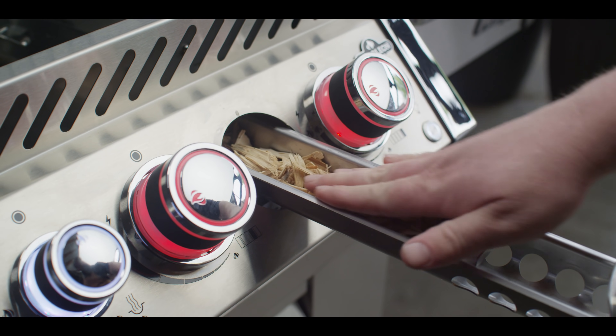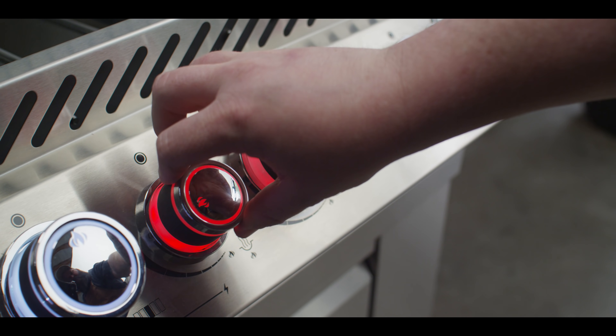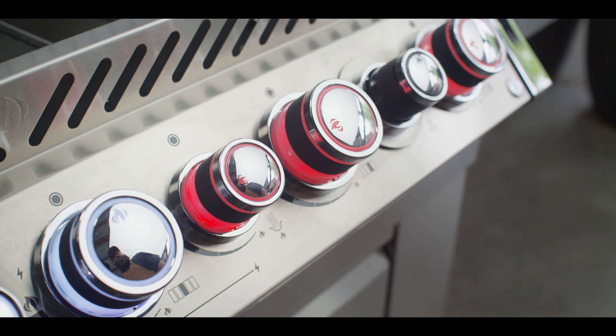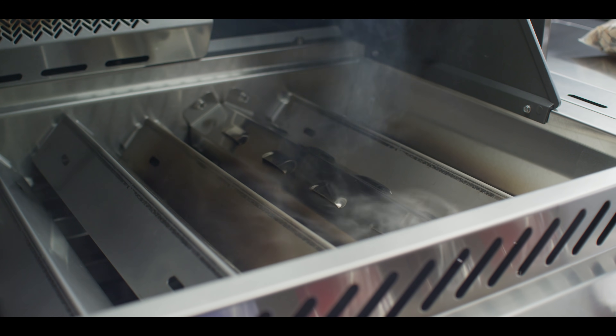For times when you want to add clean smoke flavor to your grilled foods, the Pro 665 features an integrated wood chip tray that includes a dedicated burner, so you can add that coveted smoke flavor to your meal anytime you want.